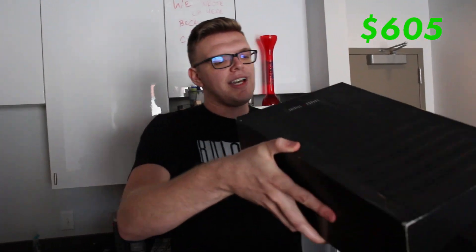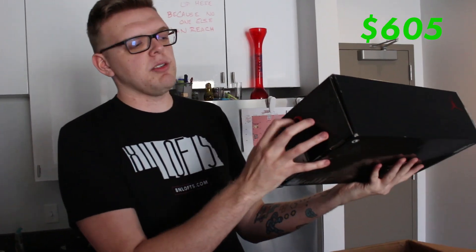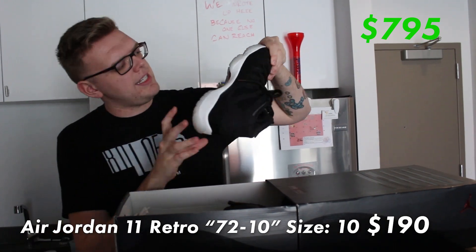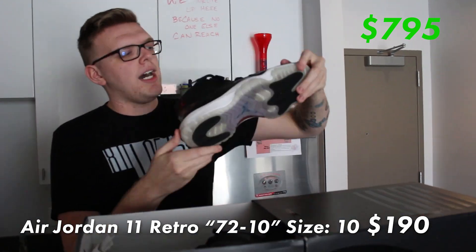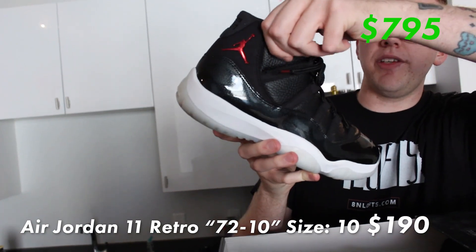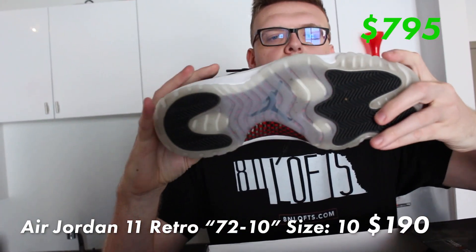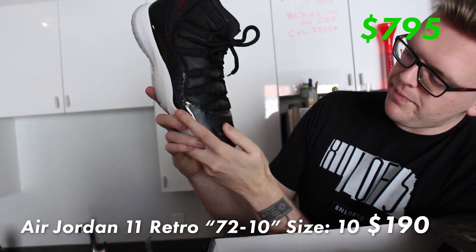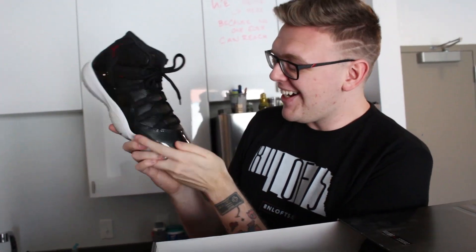Last shoe in the box — size 10, Air Jordan 11. I'm going to guess it's the 72-10 and it is the 72-10. These Jordan boxes are always fun to unbox. Size 10, used but not awful. One of my favorite 11s — the leather on these always looked amazing. There is a big scuff on the front but that should come out. If not, it might drop the price quite a bit.